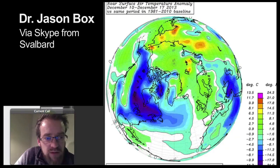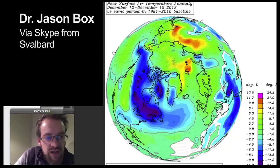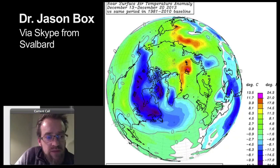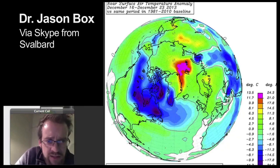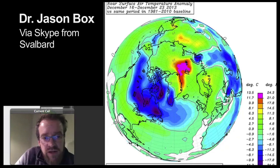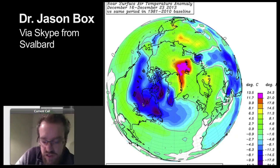Marching forward in time, that cold moves north and it's really just Canada that's feeling it. The U.S. gets some more normal temperatures shown in green. And at this time, look at the Arctic — there's this island north of Norway called Svalbard. These pink colors indicate that this part of the Arctic is at least 24 Fahrenheit above normal, at the same time that this part of Canada is cold. This is the third week in December.